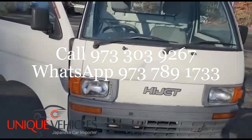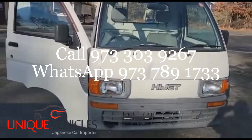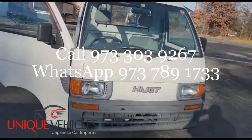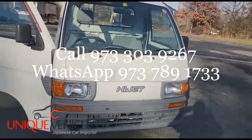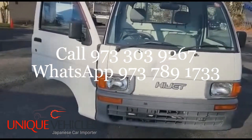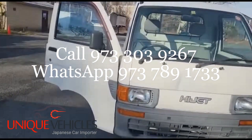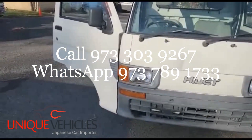The truck is overall in decent shape. Again, it's a 1997 Daihatsu Hijet mini truck — five-speed, four-by-four with AC, in decent condition. It is currently available for sale at the lot. Thank you folks.